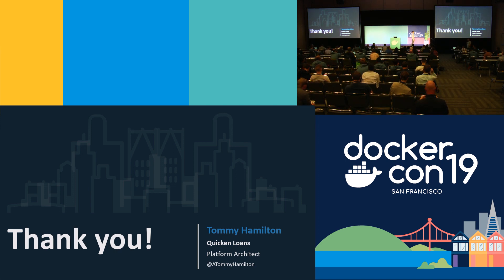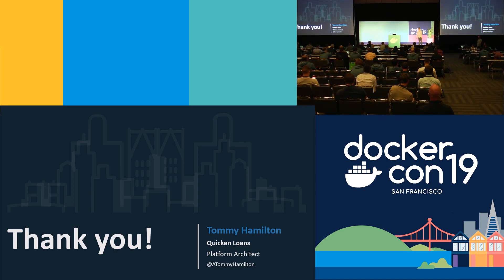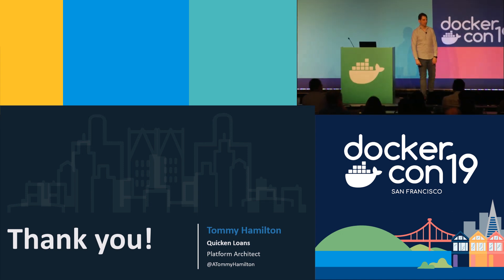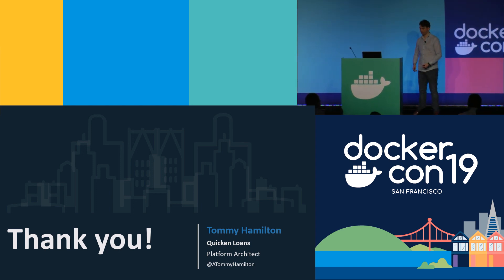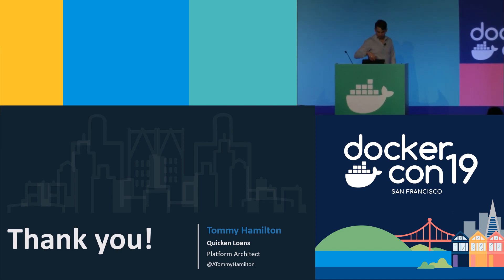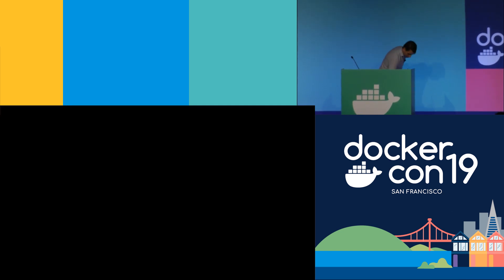Sorry, I talked really fast — catch me afterwards if you have questions. Our next session begins at 3 o'clock in this room if you're staying with the track, so stand by. We'll be right back.